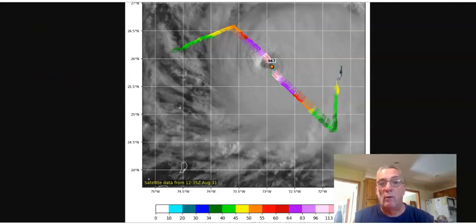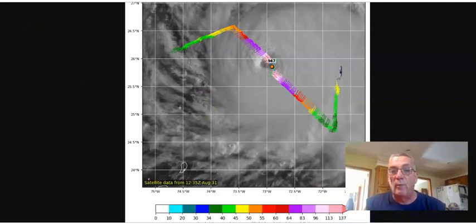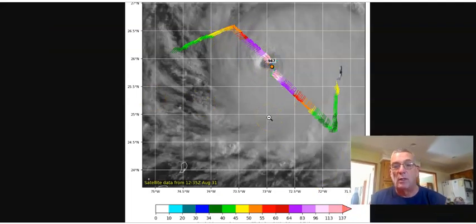We have a new reconnaissance aircraft in Dorian, and we've seen the first flight pass. The lowest pressure the plane found was 947 millibars, and looking at the wind barbs plotted here, the plane did find winds between 113 and 137 knots. So that 140–145 mile per hour wind in the advisory certainly seems justified. The plane is flying northward and will make a second pass to judge where the center has moved, so it can plot the motion.